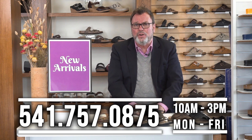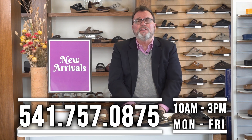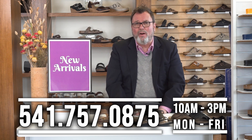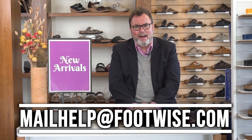I'd like to thank you for taking the time to watch our video, and we hope you enjoyed it. If you'd like to make a purchase or if you have any questions, you can call us at 541-757-0875. We're answering phones between 10 a.m. and 3 p.m. Monday through Friday, or you can leave us a message and we'll call you back. You can also reach us by email at mailhelpatfootwise.com.